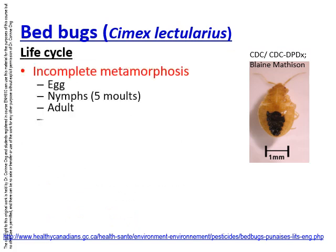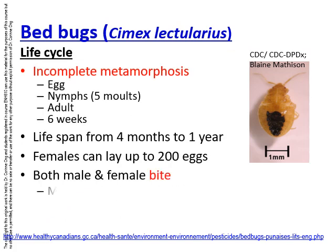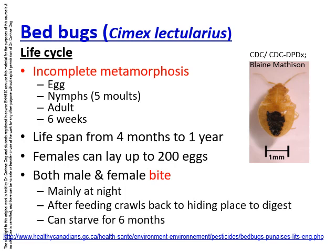Unlike mosquitoes, bed bugs undergo incomplete metamorphosis, so they don't have larvae or pupae. The eggs hatch into nymphs, which are very similar to cockroaches, and they molt. There are 5 molting stages before they become adults, which takes about 6 weeks.